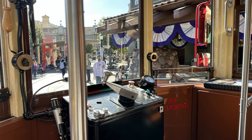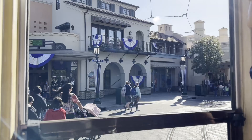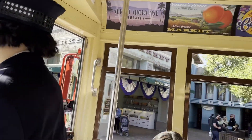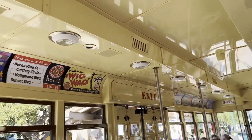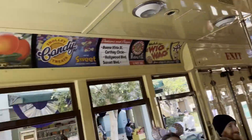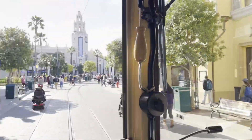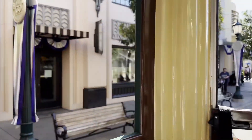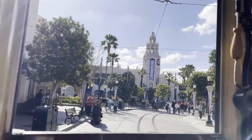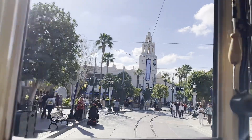Good morning, good afternoon, good evening subscribers. This is the new trolley ride at Disney's California Adventure. We went one way — we did take the full round trip, we just went one way and got off at the stop next to the last stop on the returning map. I just thought I'd let you know ahead of time. Please enjoy this video.